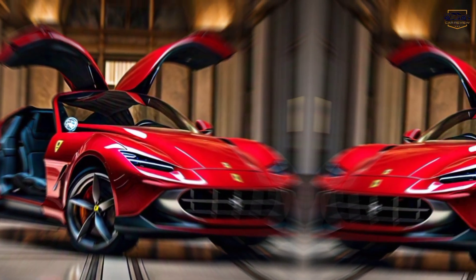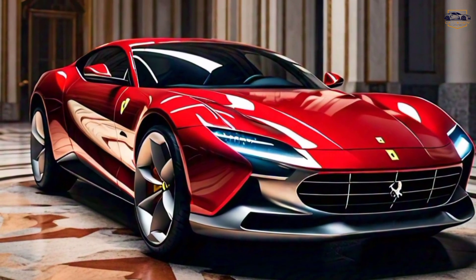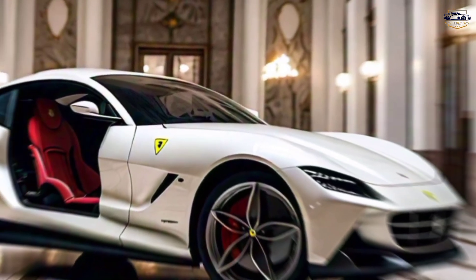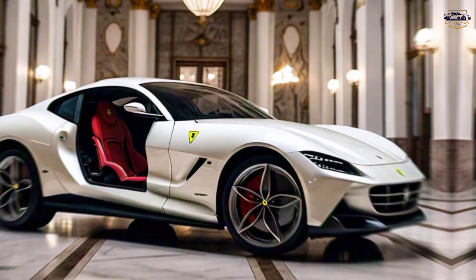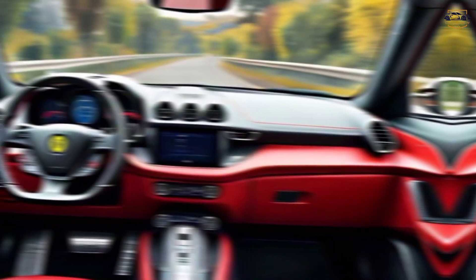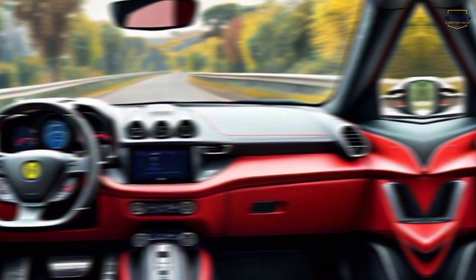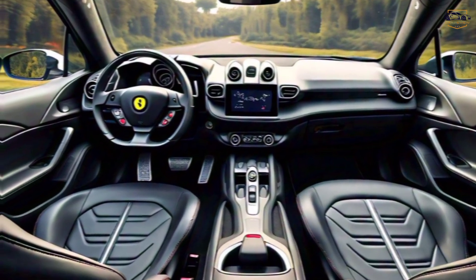Unleashing performance — the heart of the Roma is a ferocious 3.9-litre twin-turbocharged V8, churning out a staggering 620 horsepower and 561 pounds-feet of torque. This translates to a jaw-dropping 0-60 mph time of just 3.3 seconds, making every drive an exhilarating experience.